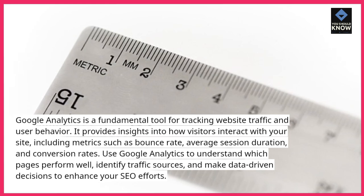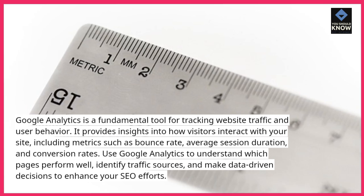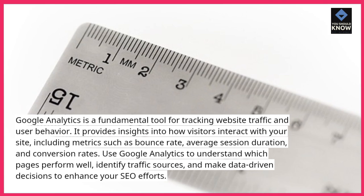Use Google Analytics to understand which pages perform well, identify traffic sources, and make data-driven decisions to enhance your SEO efforts.